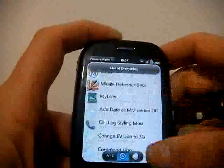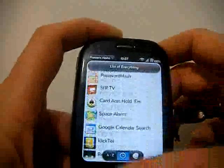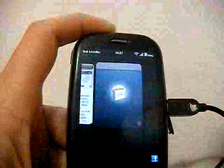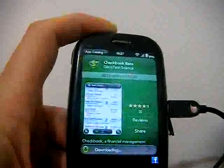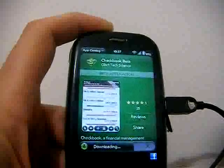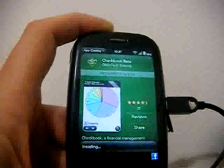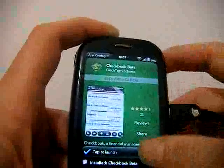Let me just go and pick a completely random application. The latest available — come on — Checkbook Beta. Install, and it's from the Palm catalogue, download for free. Thank you, Glitch Tech Science. Downloading — not much to see — there we go, and it's installing. There we go, installed. Tap to launch.